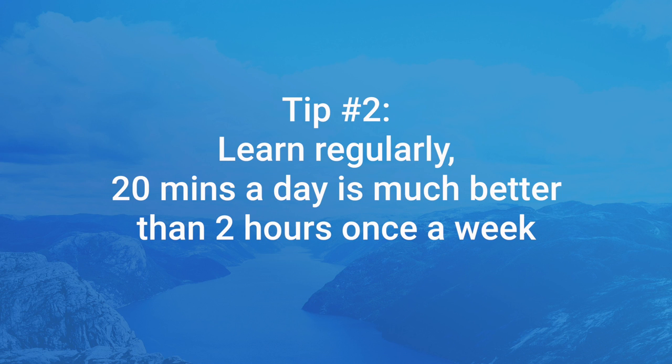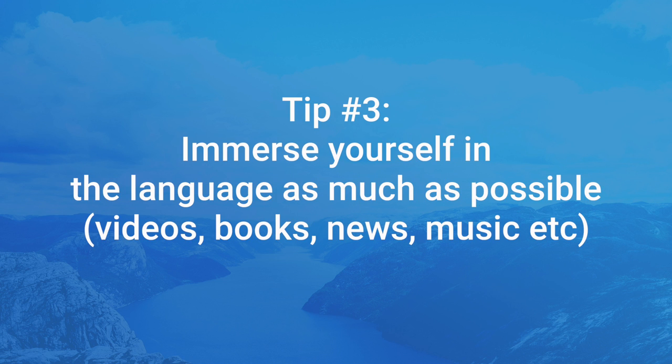My second tip is to learn regularly. Make it a daily habit. Challenge yourself to do it for a month-long streak or so. Learning for just 20 minutes a day is much, much better than learning two hours once a week.